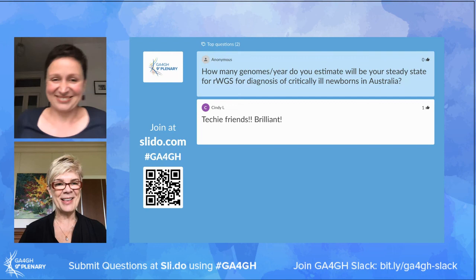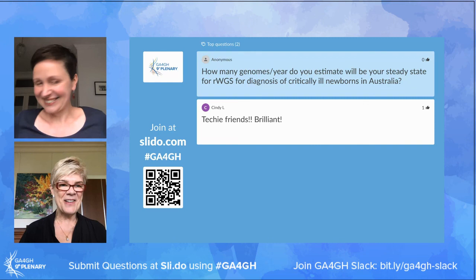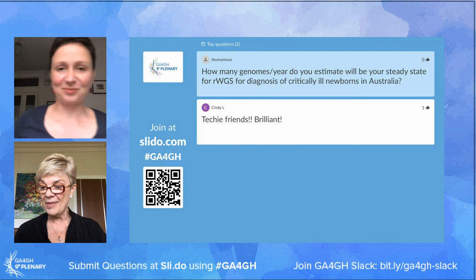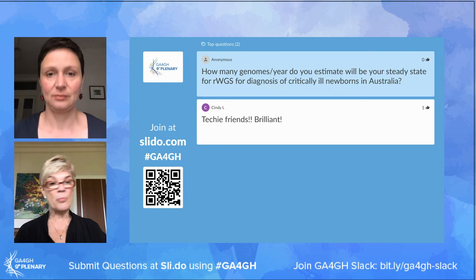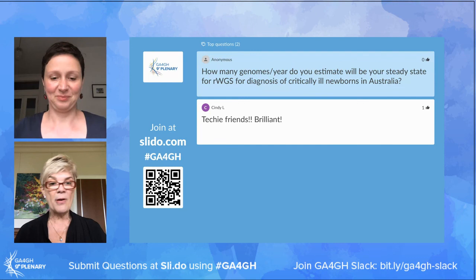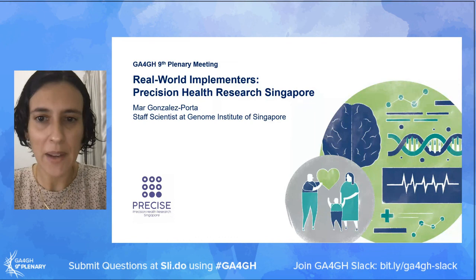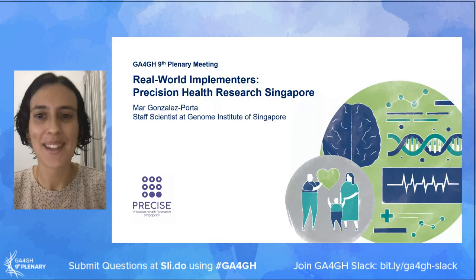Thanks very much to Zenitza - always keen to see how the Acute Care Genomics project is evolving and getting it down below three days. Our next speaker is Ma Gonzalez Porter, a staff scientist at the Genome Institute of Singapore, collaborating with the Precision Health Research Singapore (PRECISE) initiative to implement a 10-year national precision medicine program roadmap within Singapore.